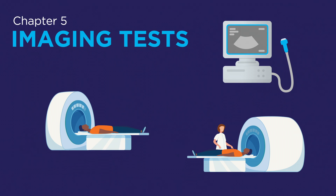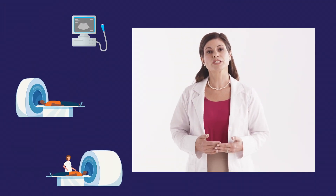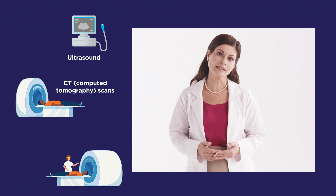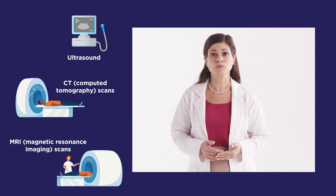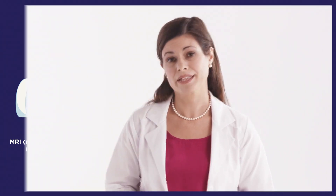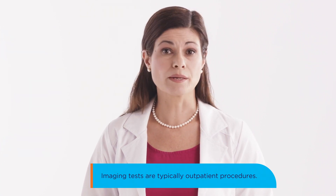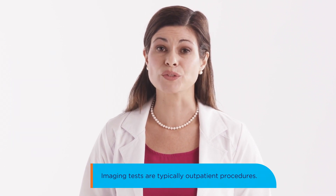Imaging tests are sometimes used to take a closer and more detailed look inside the body for signs of new or worsening disease. There are a variety of imaging tests available, including ultrasound, CT (computed tomography) scan, and MRI (magnetic resonance imaging) scans. In people with MPNs, imaging tests such as ultrasound, CT scan, or MRI may help healthcare professionals evaluate the size of your spleen.